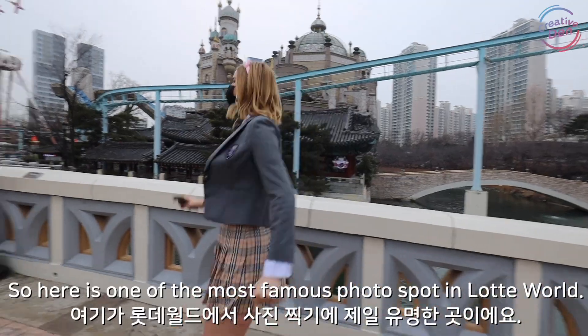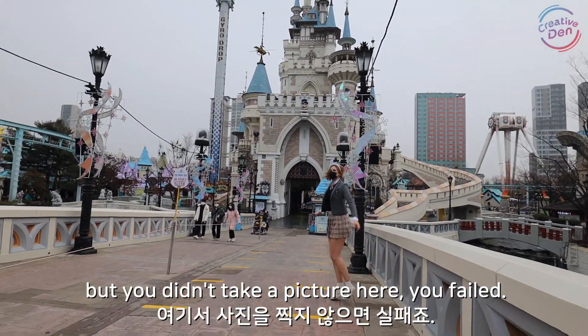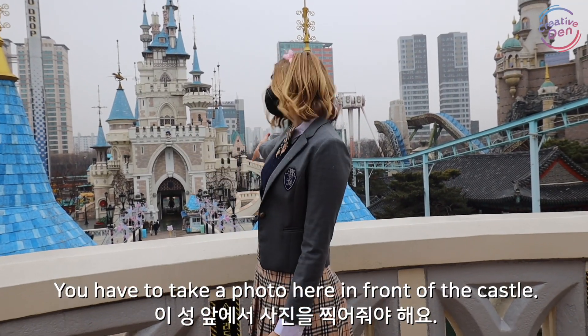So here is one of the most famous photo spots in Lotte World. I think if you came to Lotte World but you didn't take a picture here, you failed. You have to take a photo here in front of the castle.